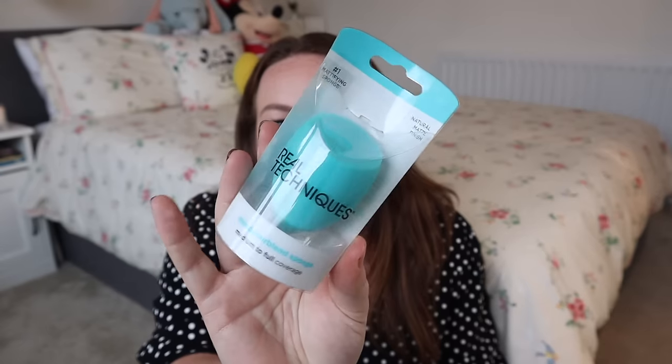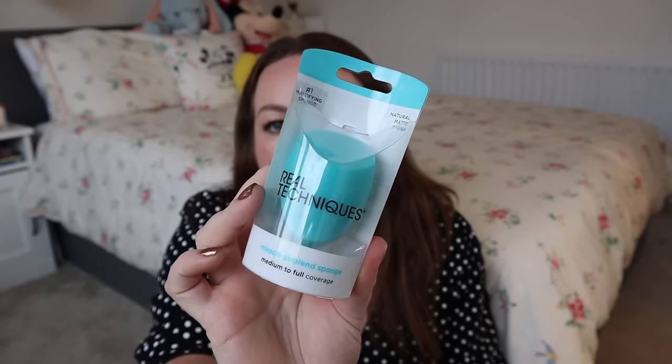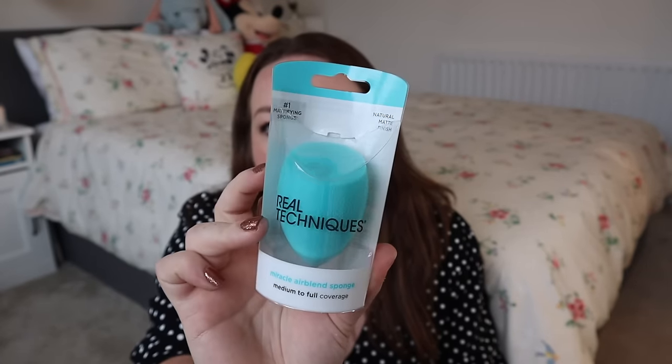Before we get to Sephora, two more beauty things I bought in Target. I got a Real Techniques sponge — I've recently started enjoying a sponge after always using a brush, so I thought I'd try this one. And another one of my favourite mascaras right now, the Tarte Tartlet mascara, which was definitely cheaper in the US than the UK.